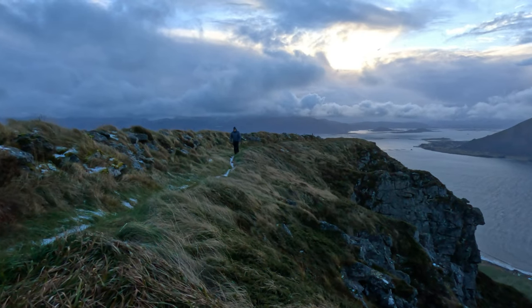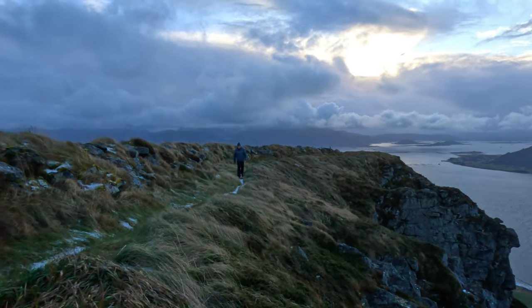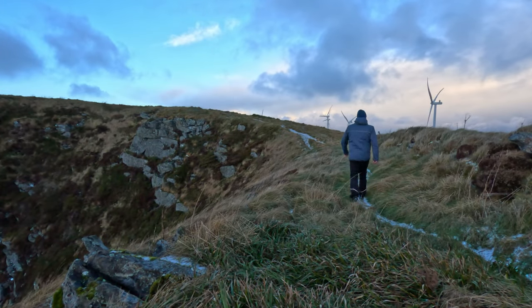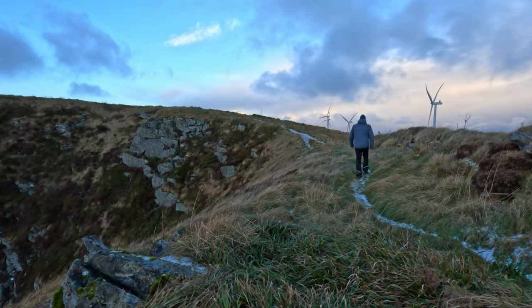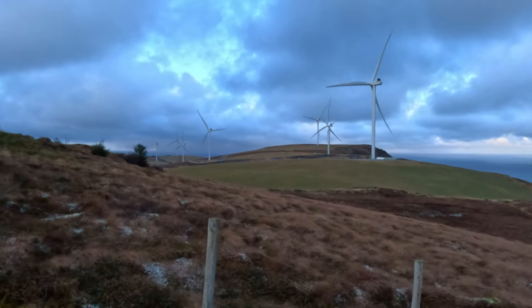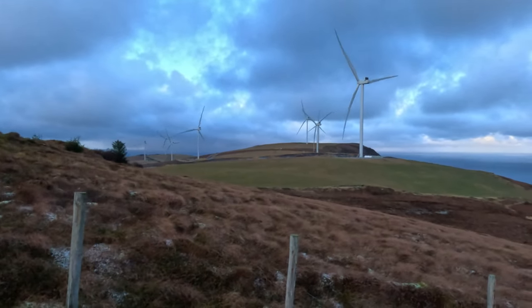Hi everyone, welcome to my channel where I share my hikes and adventures in Norway and sometimes abroad. Today I'm going to show you a beautiful hike to Haramsfjell, the highest point on Haramsøya Island, and tell you the story of how this island was once split in two by a wind park.